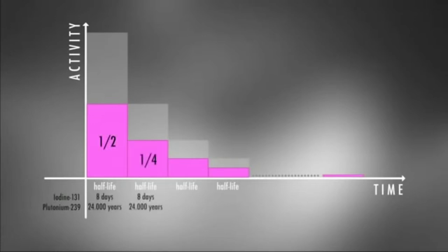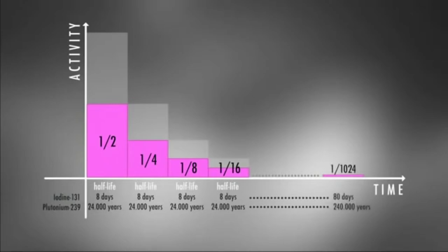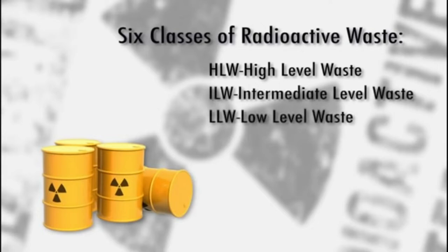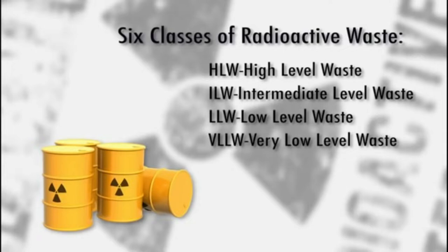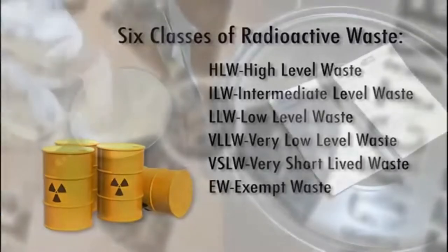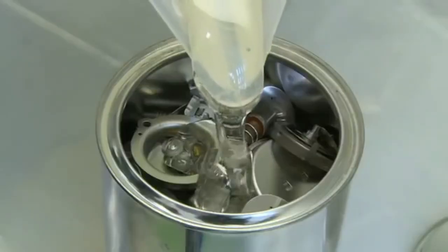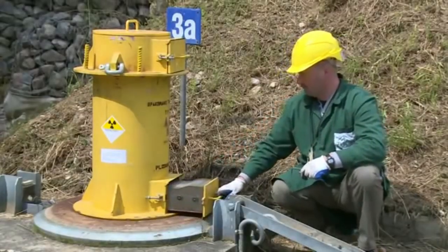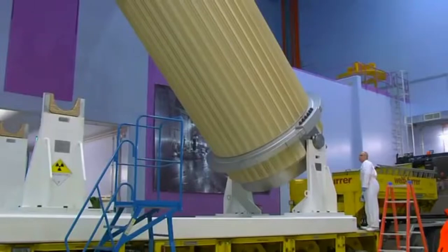Radioactive waste is classified depending on its half-life and the level of radioactive nuclides it contains. According to IAEA safety standards, there are six classes of radioactive waste, each with different management and disposal needs. Waste containing only radionuclides with very short half-lives can be stored for a few days or years to allow for the decay of nuclides.